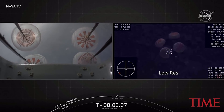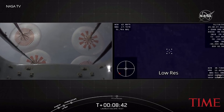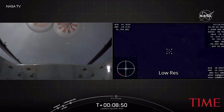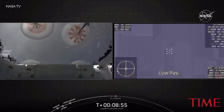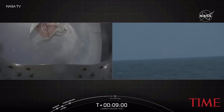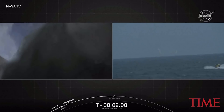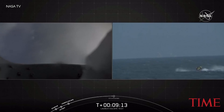I think we may have heard a call out of 100 meters to go. Those four parachutes are actually going to be released from the capsule after splashdown and they'll be recovered too. And we are down — down a little bit early, in fact. There you can see the recovery boat beginning to approach instantly.